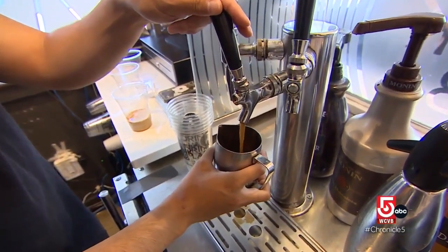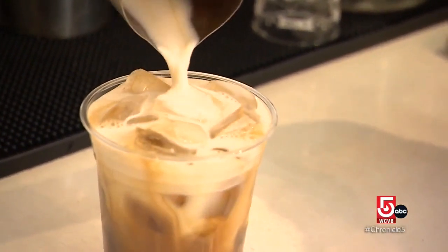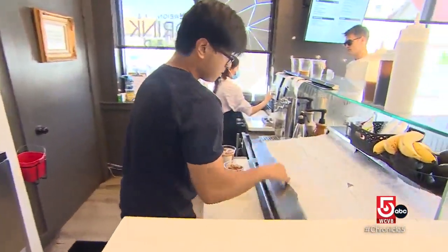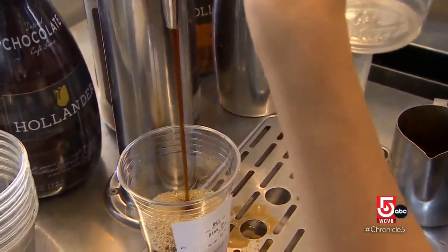The secret is in the sauce. Vietnamese coffee is known for being a little bit sweeter because we use condensed milk and a lot of robusta beans. Robusta beans have extra caffeine, which has made Rain a favorite for some of Boston's bravest.